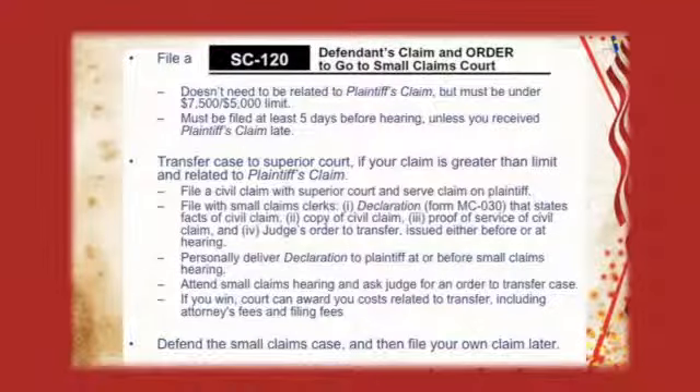Plaintiffs, often when you sue the defendant, you're opening the door for them to sue you, because they have their own claim called the defendant's claim — exactly the same form as your claim. In fact, their claim doesn't even have to be related to your claim, but it does have to be under the limit. Defendants, if you have a claim that is over the limit and it is related to the plaintiff's claim, you have the right to transfer your claim and the plaintiff's claim to superior court. Or, you can decide to defend the plaintiff's claim against you and bring your own claim later.